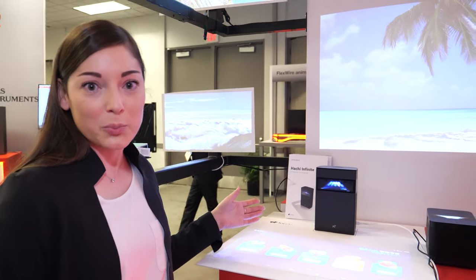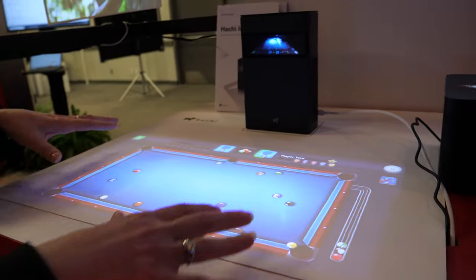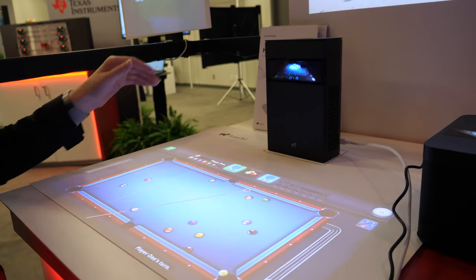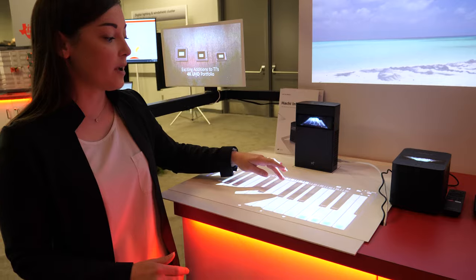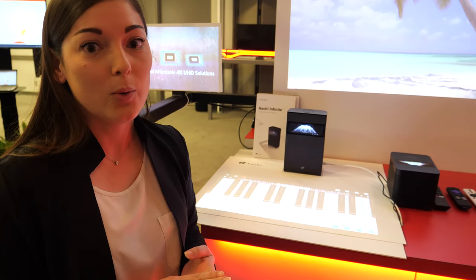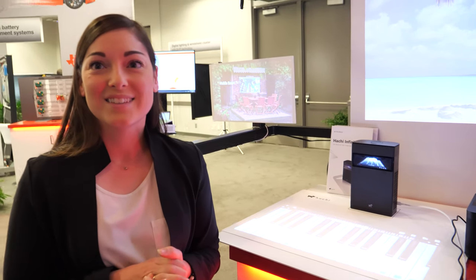This is a second-generation product from Hachi. It incorporates 10-point touch for interactivity combined with a Pico projector to create an interactive surface. It can be used on the countertop or turned around to project onto the wall. It also has new features to enable more AI, and they've developed applications for health and fitness, education, recipes, and smart home.